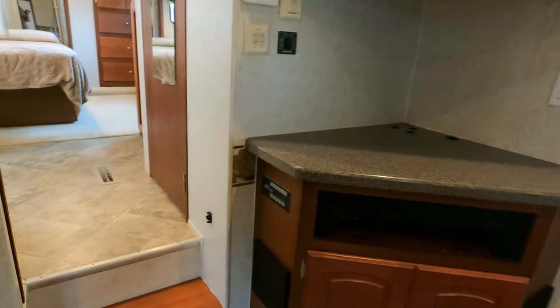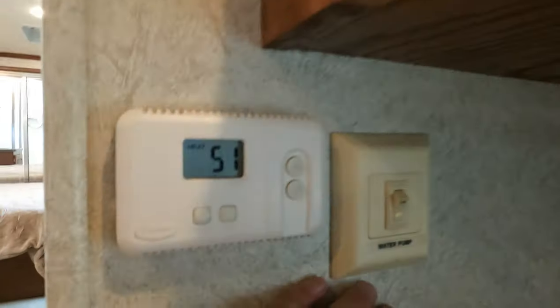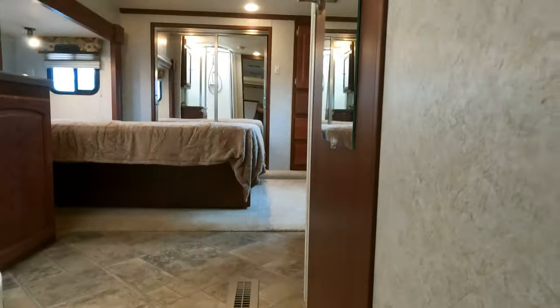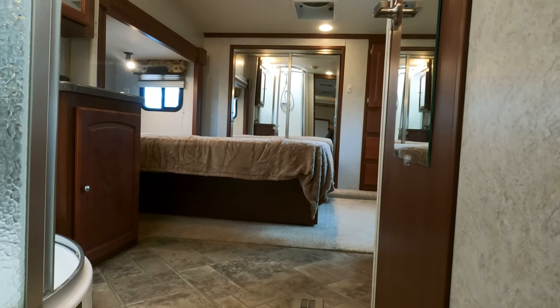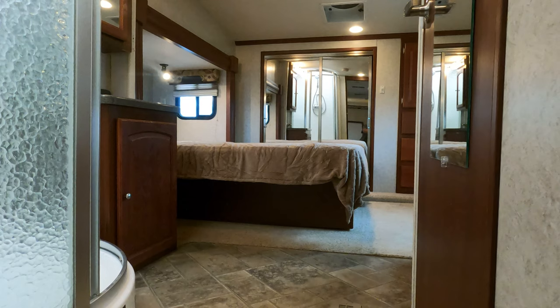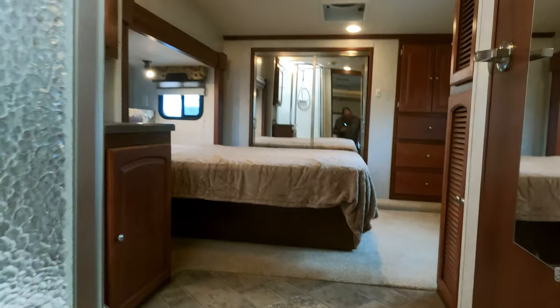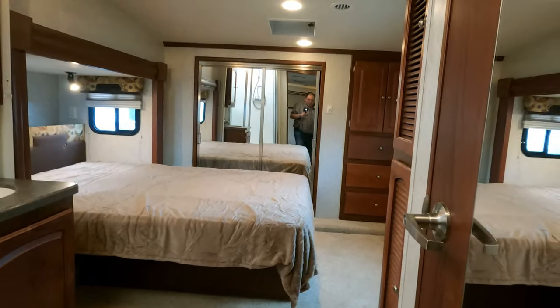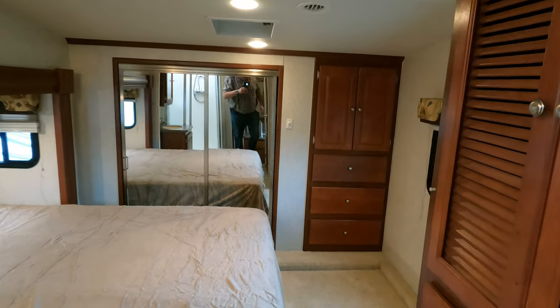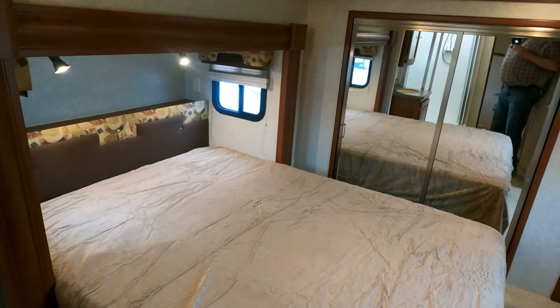TV up here in the corner looks good. It does have a 15,000 BTU Carrier ducted roof air — I may go ahead and retract the awning in case the wind picks up. It was 51 degrees inside; I turned the air on for a few minutes then cut it off. Like all used RVs here, we guarantee the refrigerator and air conditioner to reach operating temperature, the slide-outs to work, and the awning is good. You can check anything else yourself — we'll run shore power or a generator so you can inspect it.